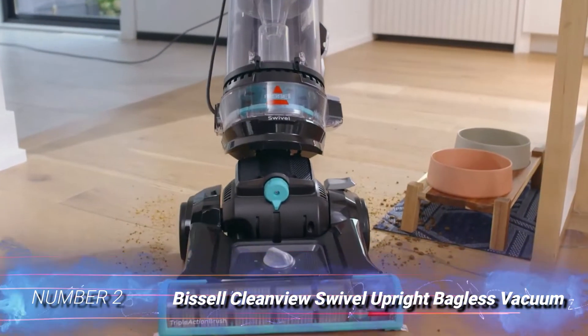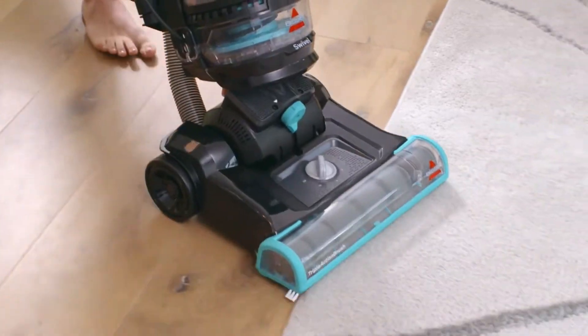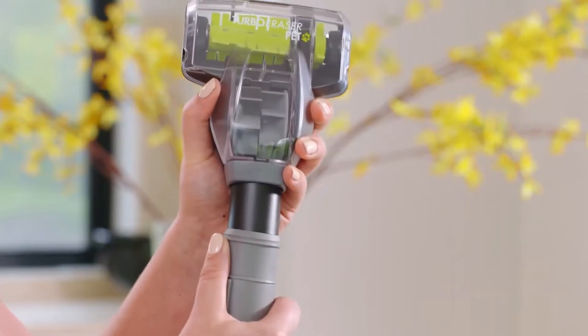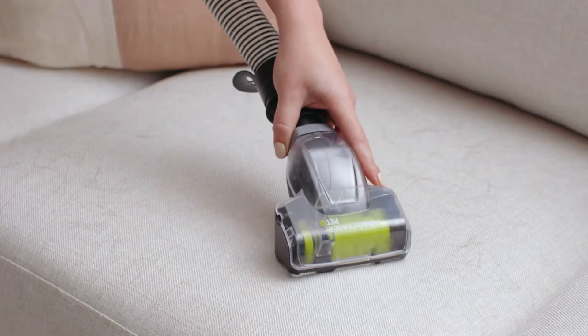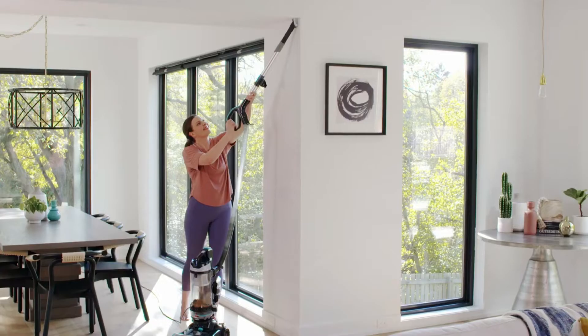Number 2: Bissell CleanView Swivel Upright Bagless Vacuum. Does your furry friend shed a lot of hair around your home? It might be time to invest in this vacuum. It has a triple-action brush roll designed to help lift, loosen, and then remove pet hair that's embedded in your carpet.